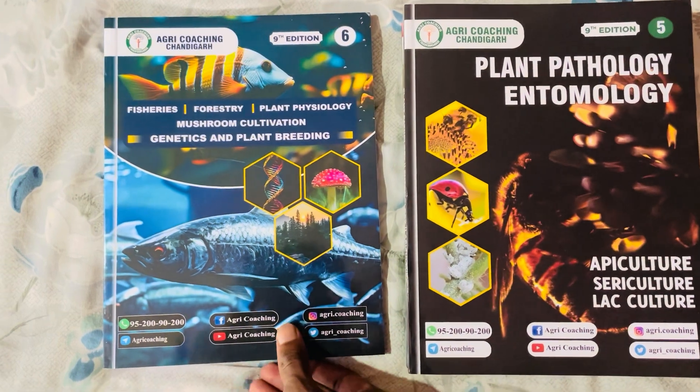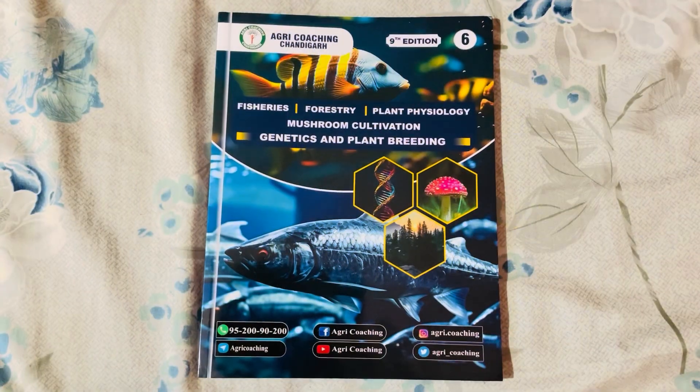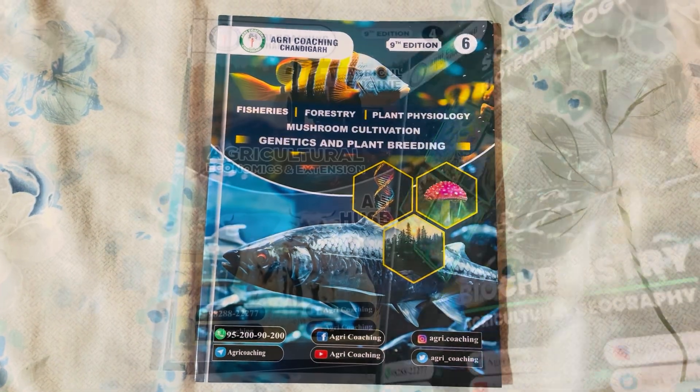Finally, all minor subjects like Fisheries, Forestry, Plant Physiology, Mushroom Cultivation, and Genetics and Plant Breeding in the sixth book.